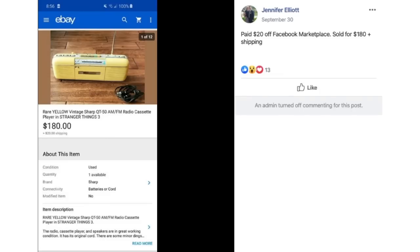Jennifer paid $20 off Facebook Marketplace — are we noticing a theme? — for a rare yellow vintage AM/FM radio and cassette player, the same one seen in the show Stranger Things. $20 sold for $180.